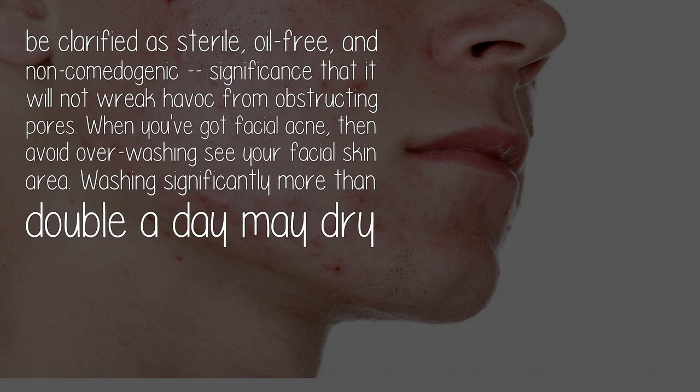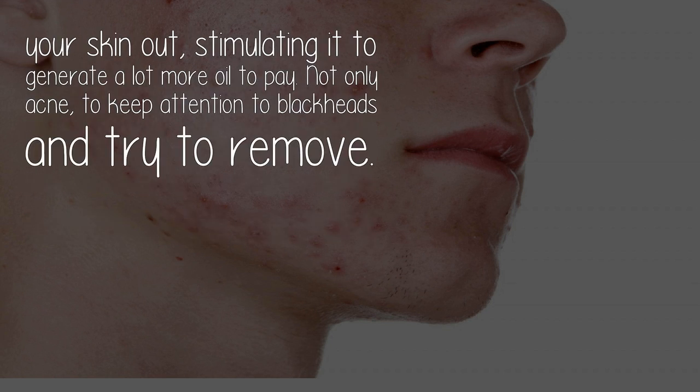When you have facial acne, avoid over-washing. Washing significantly more than twice a day may dry your skin out, stimulating it to generate more oil to compensate.